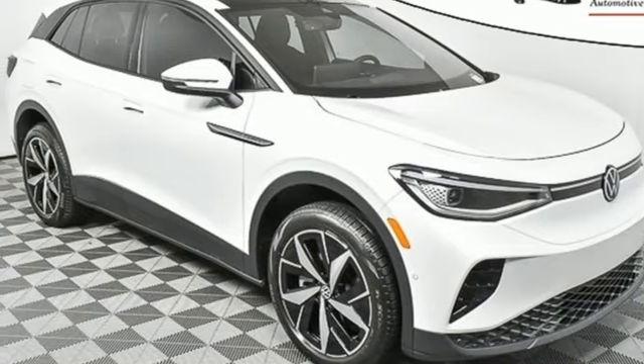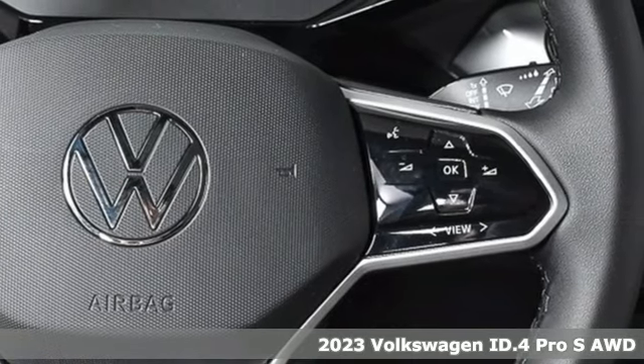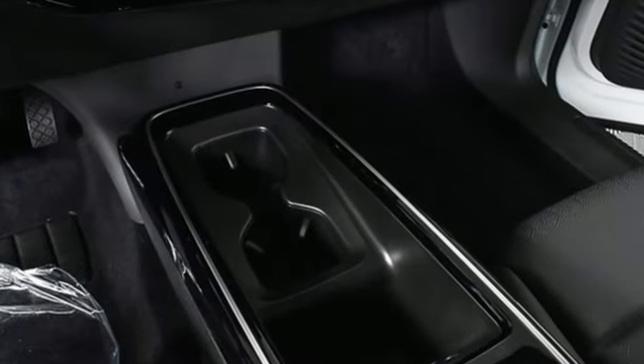Here's a new 2023 Volkswagen ID.4 — bold, fun to drive, and all-electric. It's unlike anything you've ever seen, ready to take you where you've never been. It comes with all the amenities you need.